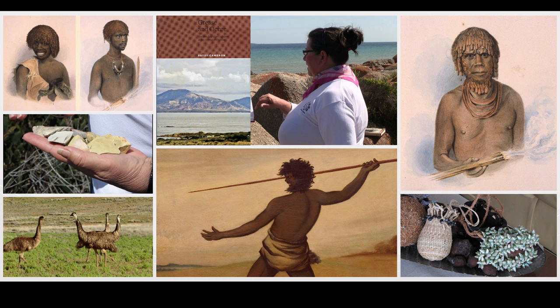In talking about the history of Bridport, it must be recognized that Australia was not terra nullius and had been occupied for 30 to 40,000 years prior to European arrivals. I'll leave the story of the Aborigines in Tasmania to experts.